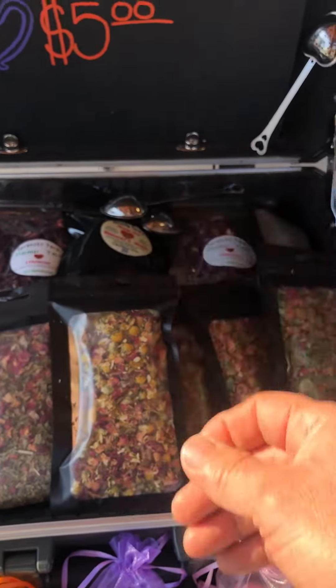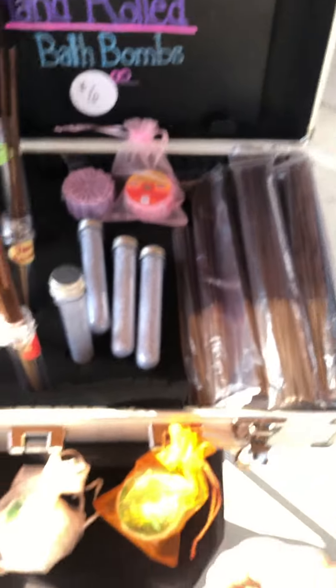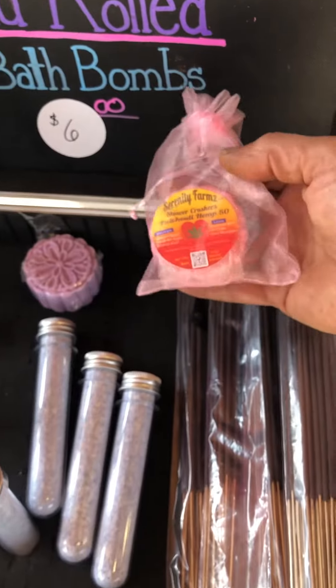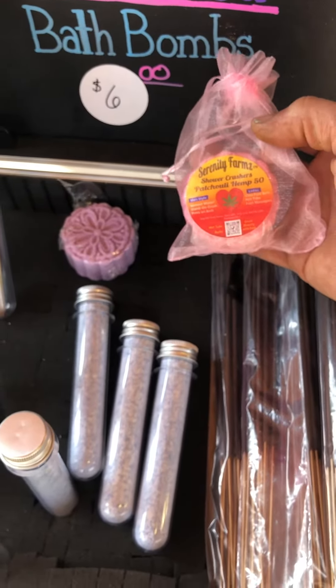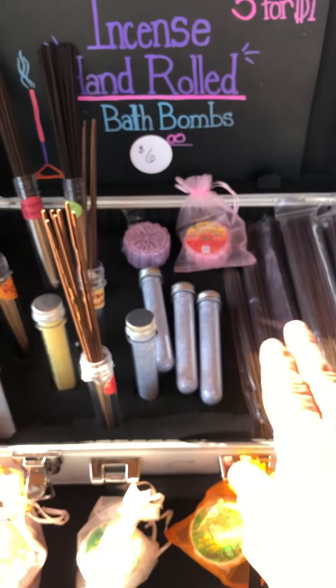Chamomile teas, our own chamomiles, diffusers, hand-rolled incense. Heavy patchouli bath bombs with some hemp oil in there. Very affordable prices.